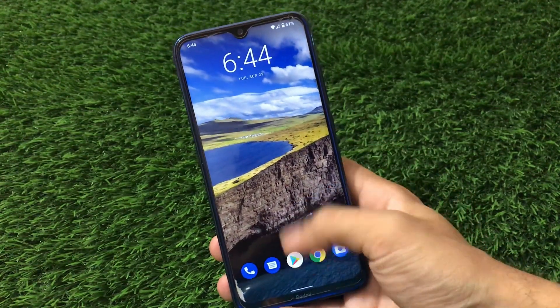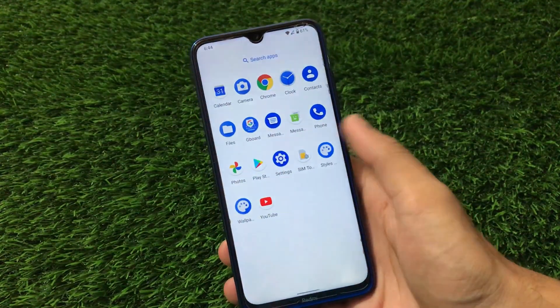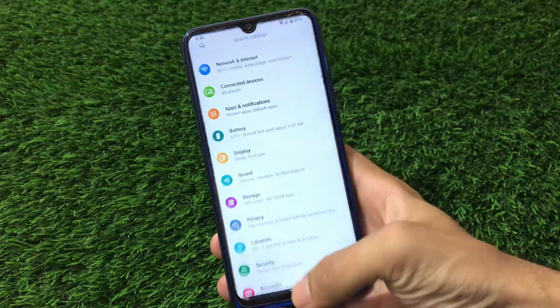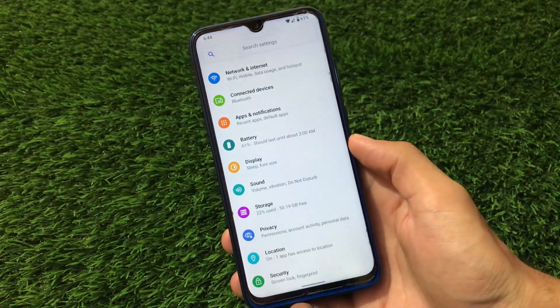If we talk about the scrolling speed and performance, it's super fast — far better than Revenge OS. The scrolling speed is super fast, the overall animations are quite smooth, and this is one of the stable and quite fast builds for Redmi Note 8 when it comes to Android 11.